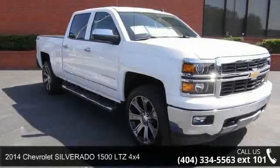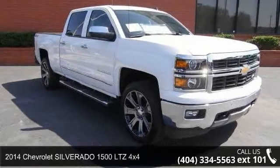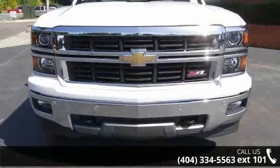Imagine yourself in this 2014 Chevrolet Silverado 1500. This may be the set of wheels you've been looking for.